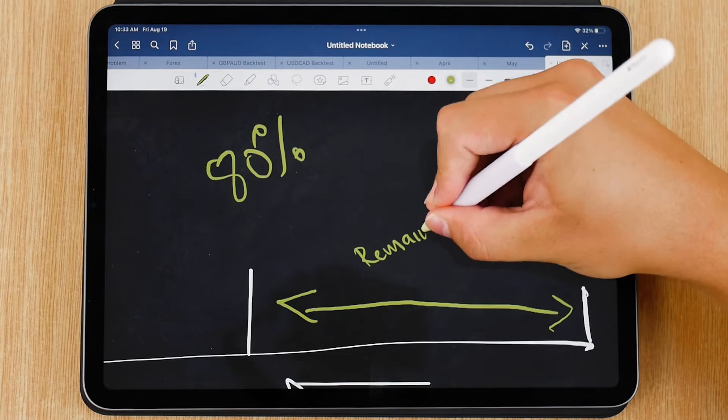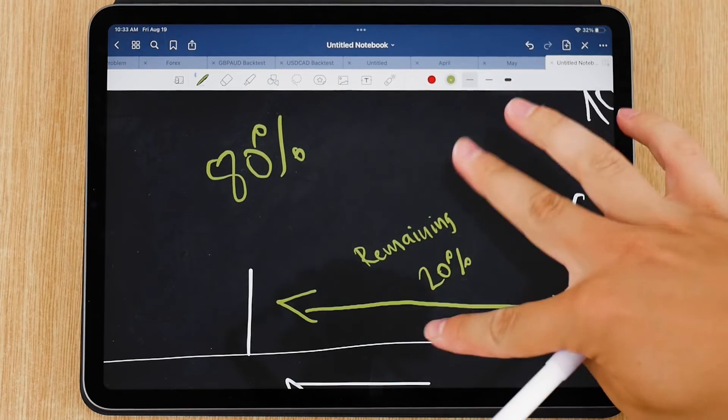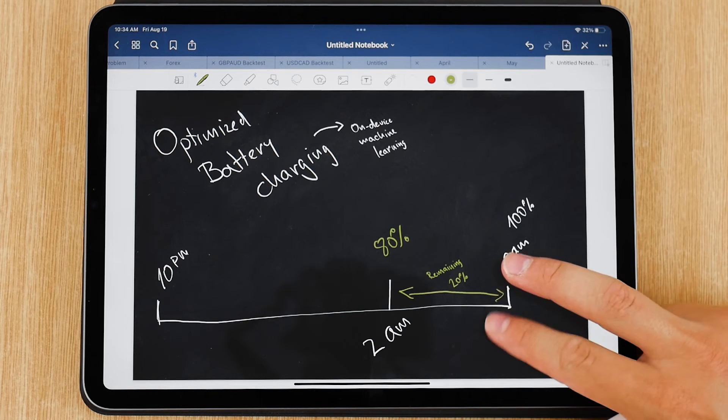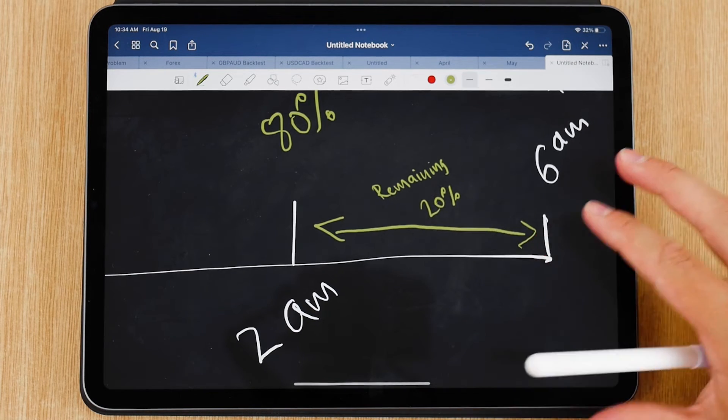That's why charging above 80% can feel like it's taking really long — those percentages above 80 are just really slow. It guesses you'll wake up at 6 a.m., so it stretches out the charging so it doesn't hit 100% at 2 or 3 a.m. and then sit uncharged for a couple of hours. They just want to spread it out.